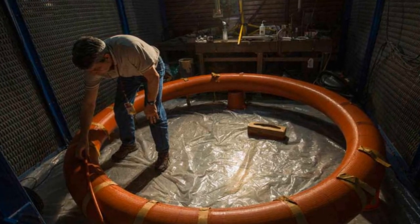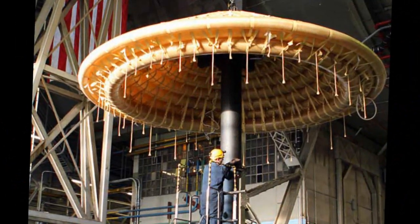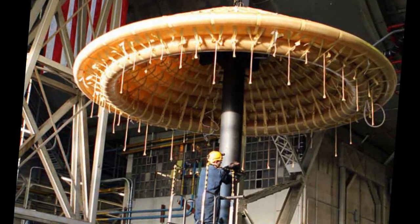According to test engineer C. Hancock, HIAD was packed the same way each time to see how the material would handle folding, packing, and compressing.